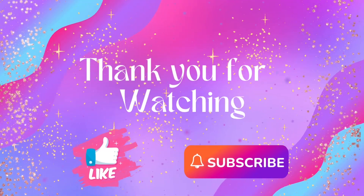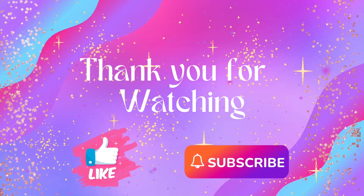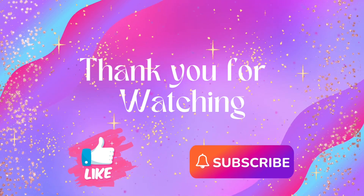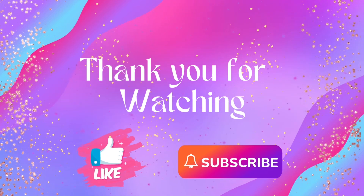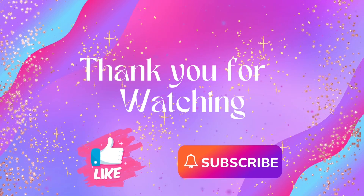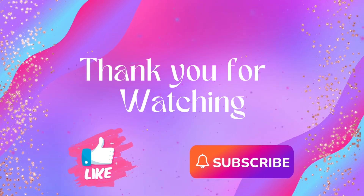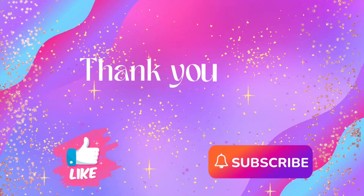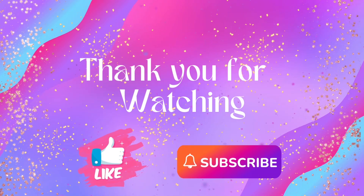I'd love to hear what you guys are thinking about the new subscriptions — whether you like the idea that there's only one way to save money by getting the entire kit and caboodle, and whether or not you're going to miss the card kit of the month. Leave me a comment below, I'd love to hear what you think. Until next time, bye bye for now!